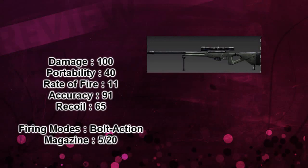Hey guys and welcome to another review. Today we are going to review the KNT-308. This weapon is a new sniper rifle and it has 100 damage, 40 portability, 11 rate of fire, 91 accuracy, 65 recoil. It's a bolt action sniper rifle and it has 5 bullets over 20.